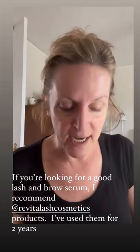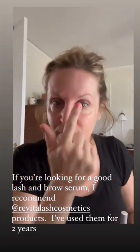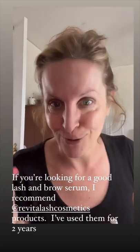The first thing I use for my brows and my eyelashes is Revitalash products. I swear by these. I've been using these for two years. It has literally changed my eyebrows — they're longer, they're thicker — and my eyelashes, it's amazing. Sometimes I feel like I need to clip them because they're so long.